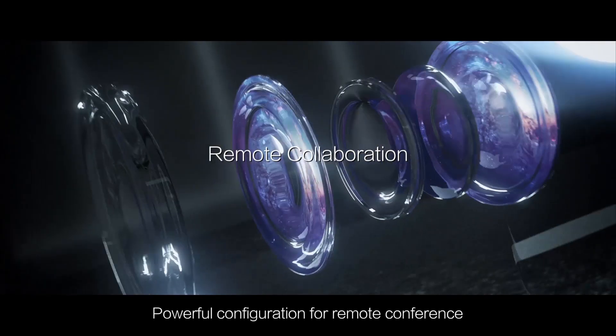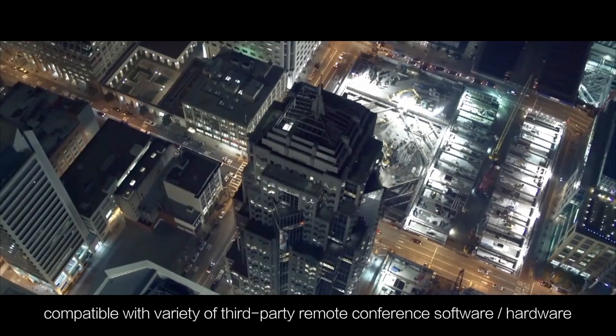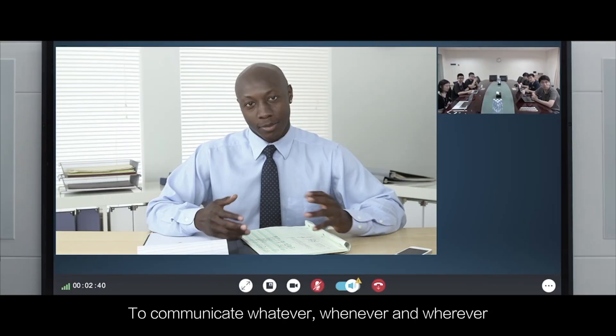Powerful configuration for remote conference. Compatible with variety of third-party remote conference software and hardware. To communicate whatever, whenever, and wherever.